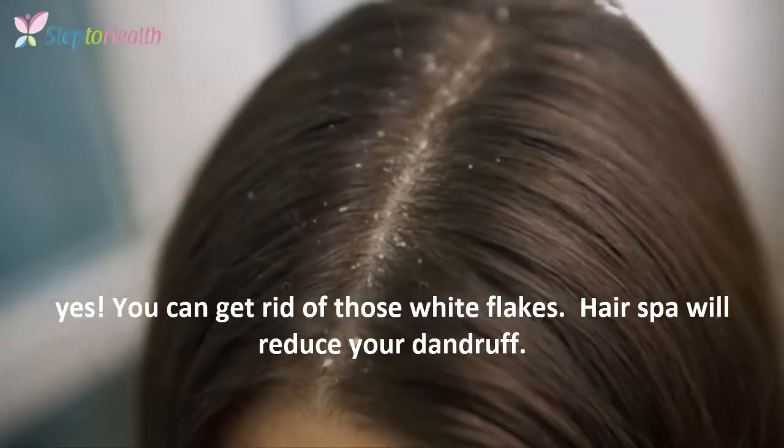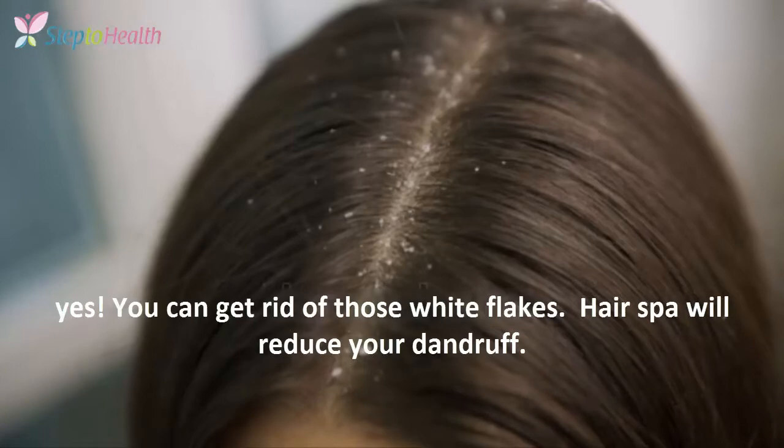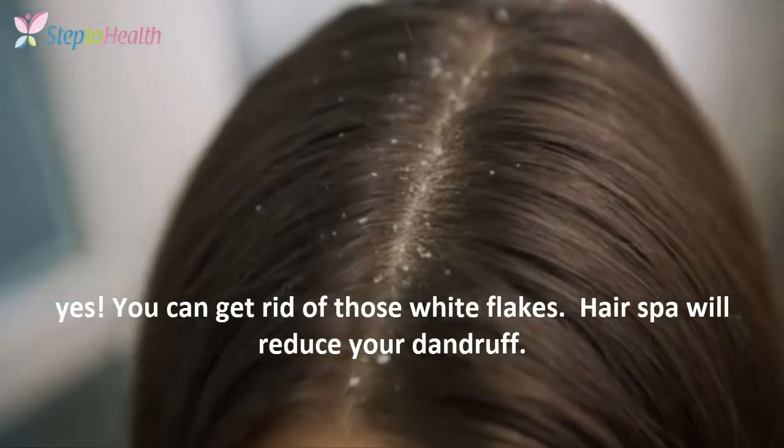3. Protects from Dandruff. Yes, you can get rid of those white flakes. Hair spa will reduce your dandruff.